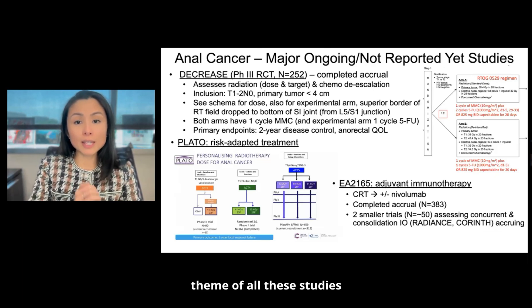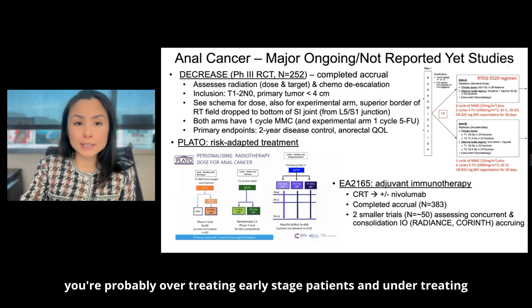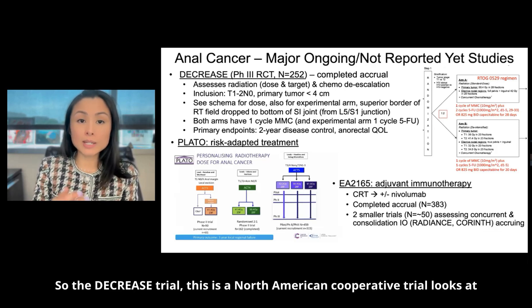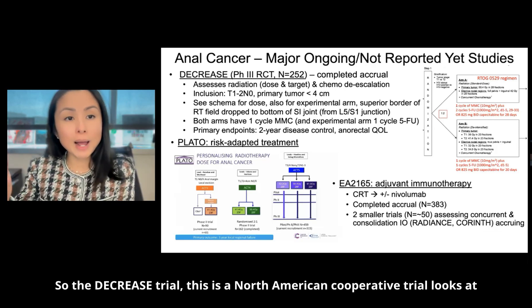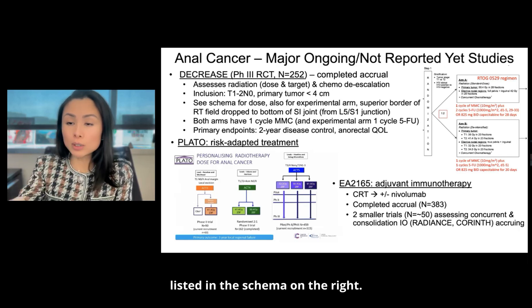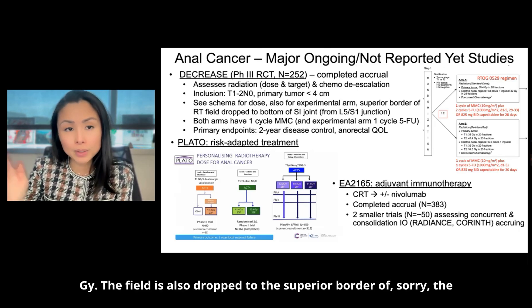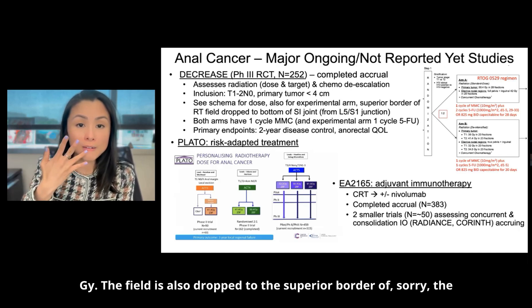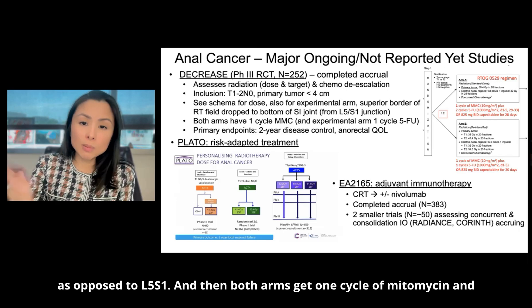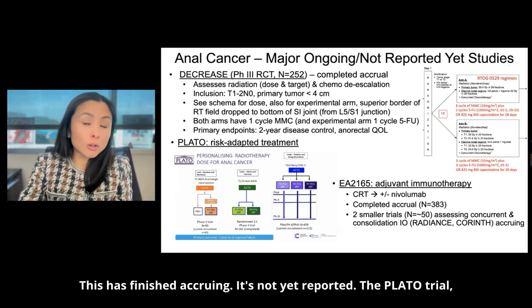The theme of ongoing trials is that treatment for anal cancer should not be one size fits all — you're probably over-treating early stage patients and under-treating patients with more advanced disease. The DECREASE trial is a North American cooperative group trial looking at radiation and chemo de-escalation for early stage tumors less than 4 cm. For T1 you get 36 Gy, for T2 you get 41.4 Gy — lower than the current standard of 50.4 Gy. The field is also reduced to the inferior border of the SI joint as opposed to L5-S1. Both arms get one cycle of mitomycin, and the experimental arm gets one cycle of 5-FU. Primary endpoints are two-year disease control and quality of life. This trial has finished accruing but has not yet reported.